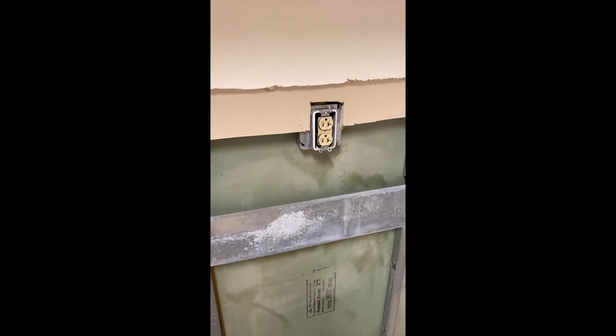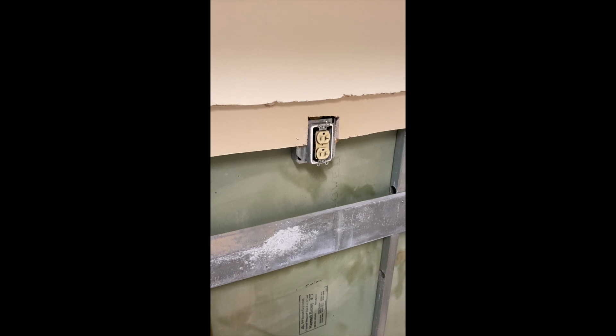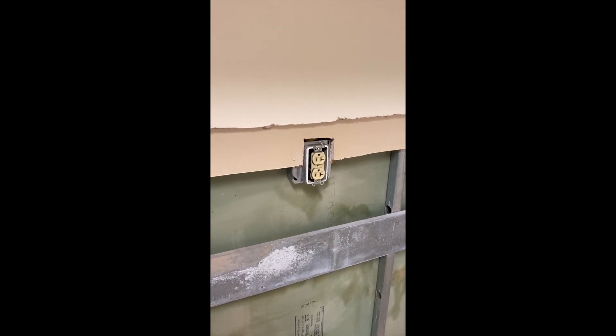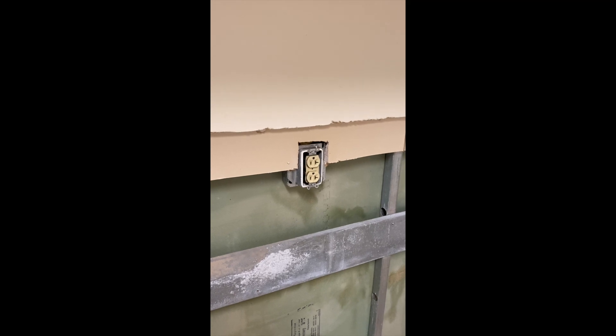Here's where we get into an interesting code conversation. Basically, when this building was built, that's considered a prohibited penetration. They should have allowed the mechanical and plumbing to come through, but not the electrical.